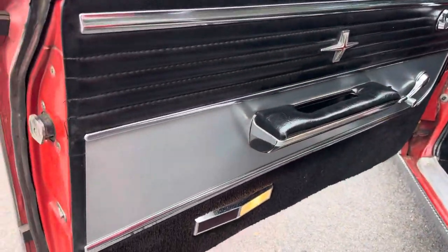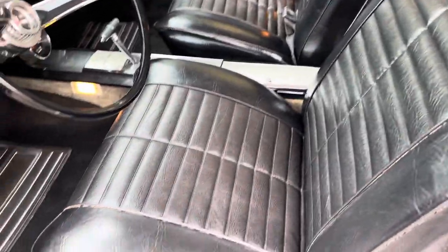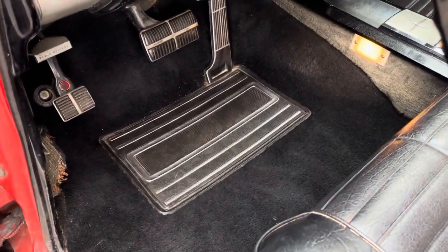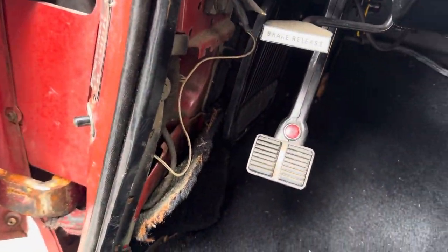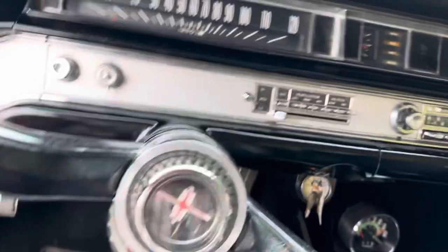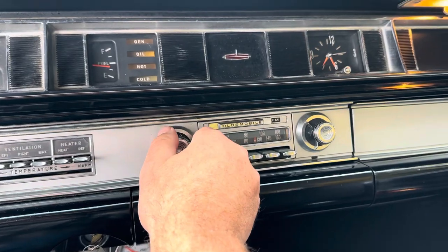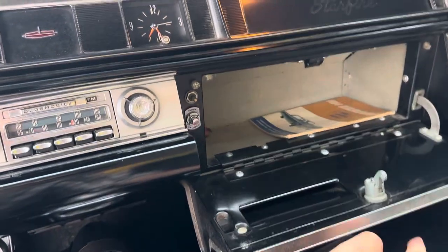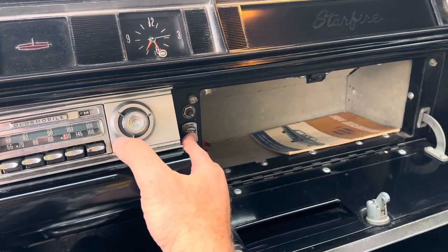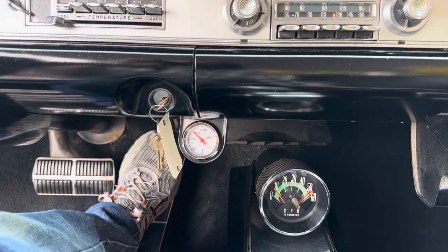Beautiful door panels, presumably original because I don't think anybody's reproducing these. The seats show little to no wear, even the driver's side. The carpeting with those cool built-in floor mats. There is a part of the kick panel here that's missing. Very nicely equipped car — factory AM/FM radio and it works. The car also has an optional vacuum trunk release, and it works. There's an auxiliary temperature gauge added — a lot of guys like to add those to old cars because this car had an idiot light originally.